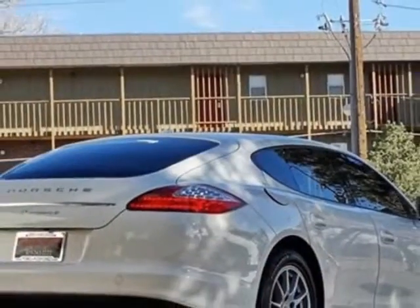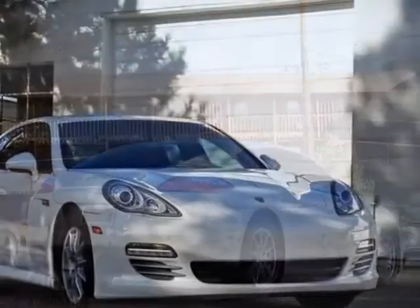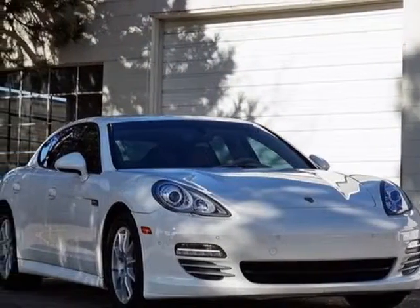For your protection, this vehicle has a factory warranty, and has a 7-speed automatic transmission.